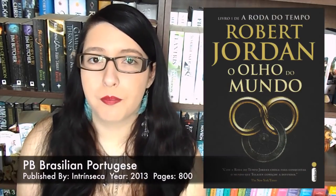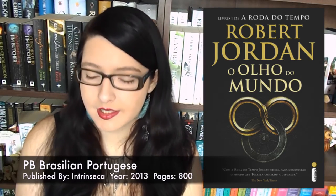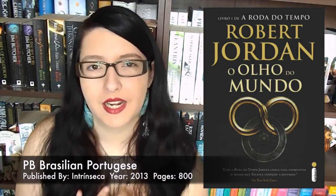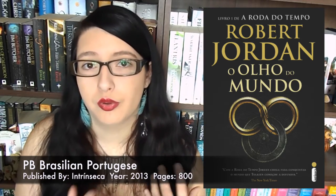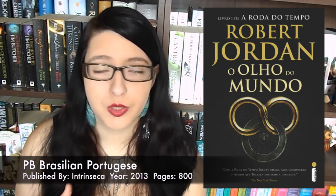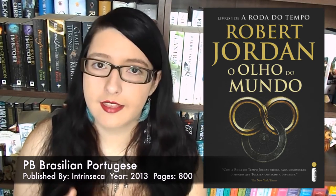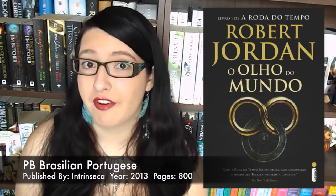Then we have another Portuguese cover — Brazilian Portuguese, published in 2013 by Intrinsica, paperback with 800 pages. I do really like this one. It's quite simple and keeps the theme of the three rings with the snake, which is really cool. The image looks more like a brooch or 3D object you could pin on, rather than a flat image, and it has a nice metallic gleam. The typography uses colours from the image, which works very well. They've used a simplistic serif text that looks quite modern and sleek — great design.